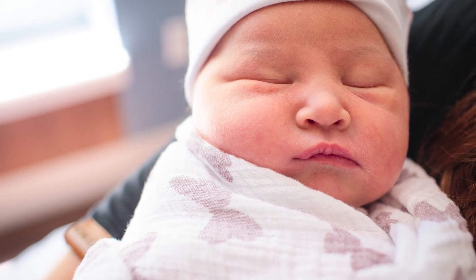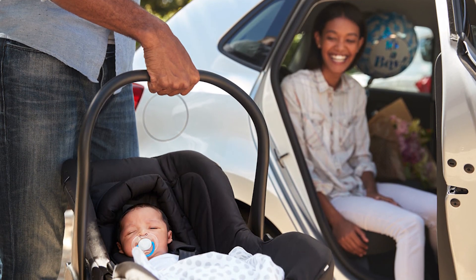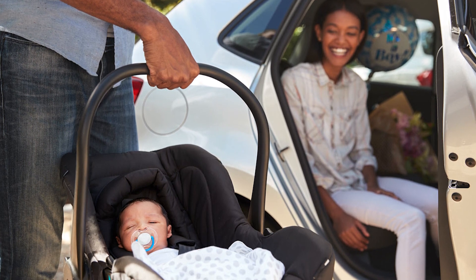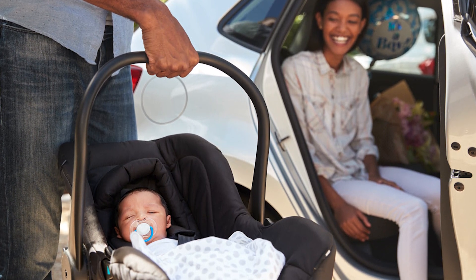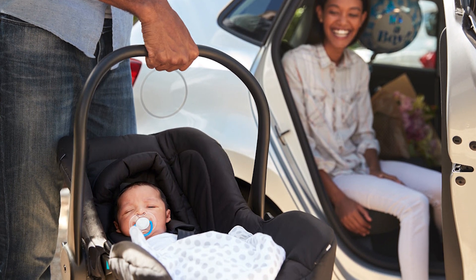In most cases, you'll be discharged in the morning, so please plan ahead for your transportation home. Before you and your baby leave the hospital, you will need to have a car seat properly installed in your vehicle. Our staff cannot assist with the installation of your car seat, so please ensure that it is installed correctly before your ride arrives at the hospital.